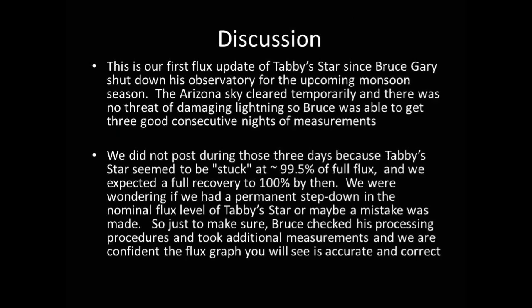Hey guys, this is our first flux update of Tabby's Star since Bruce Gary shut down his observatory for the upcoming monsoon season. The Arizona sky cleared temporarily and there was no threat of damaging lightning, so Bruce was able to get three good consecutive nights of measurements.